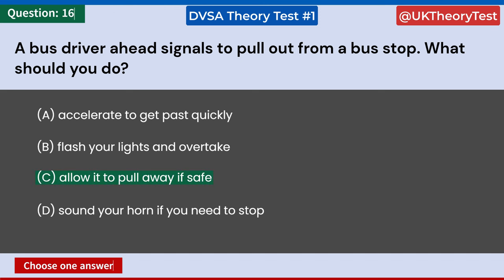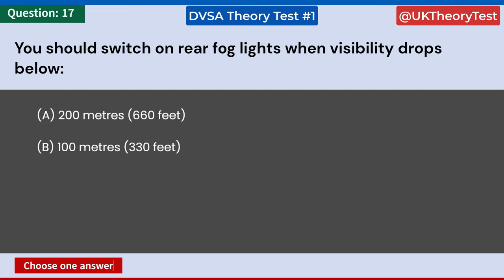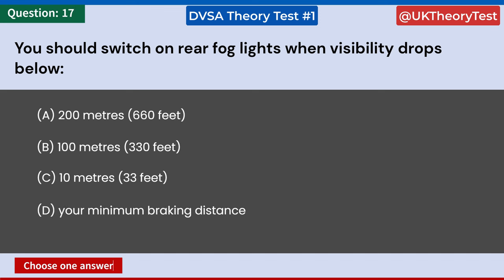You should switch on rear fog lights when visibility drops below: A: 200 meters, 660 feet. B: 100 meters, 330 feet. C: 10 meters, 33 feet. D: Your minimum braking distance. Answer: B. 100 meters, 330 feet.